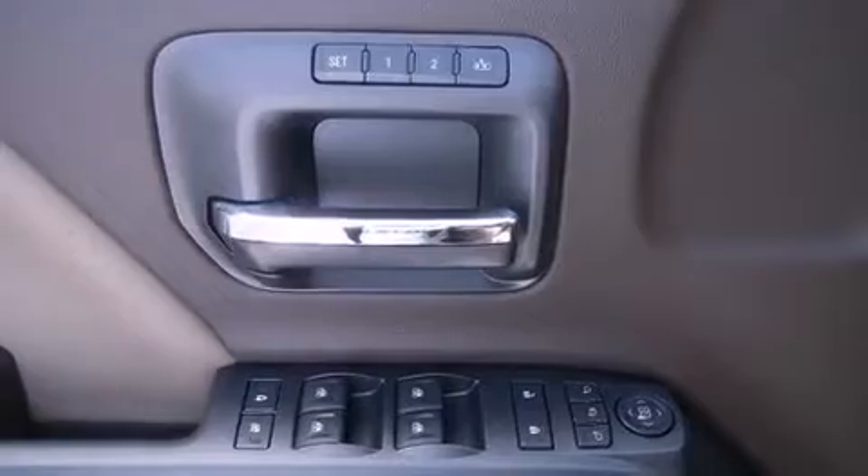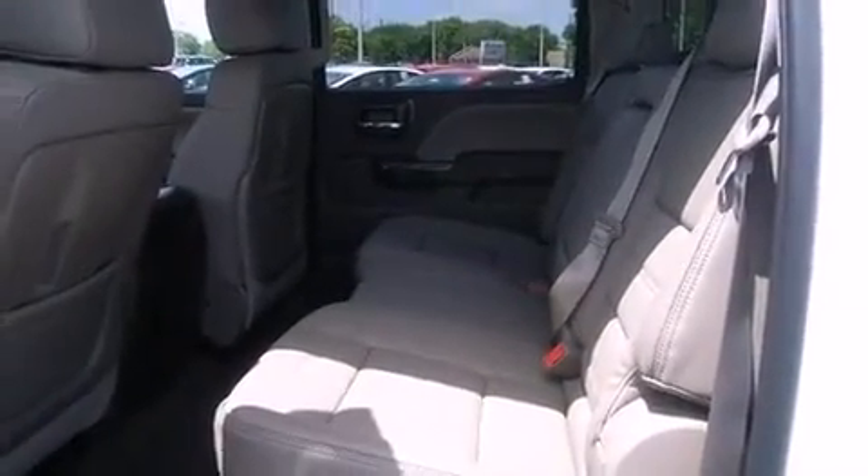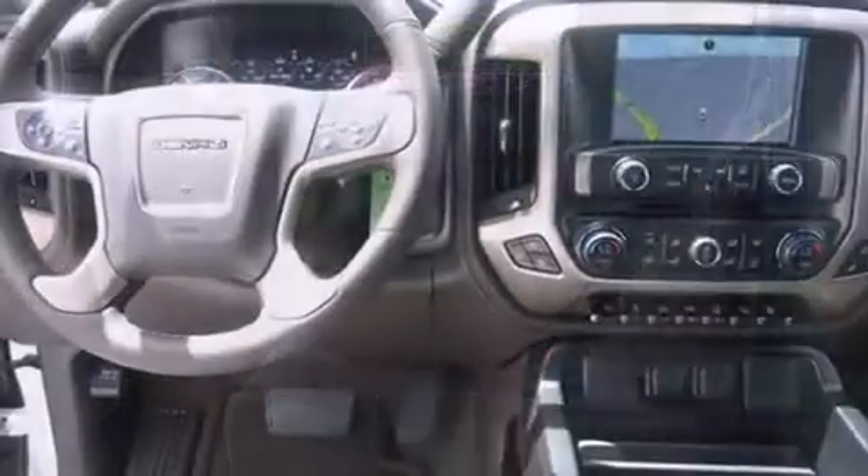Top features include front fog lights, a power seat, lane departure warning, a bed liner, and seat memory.